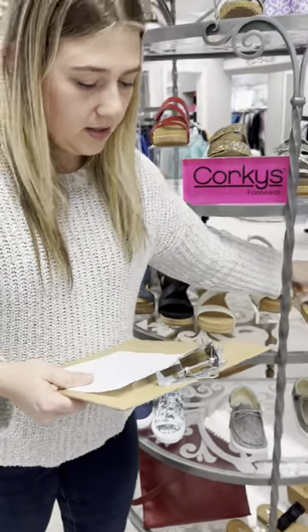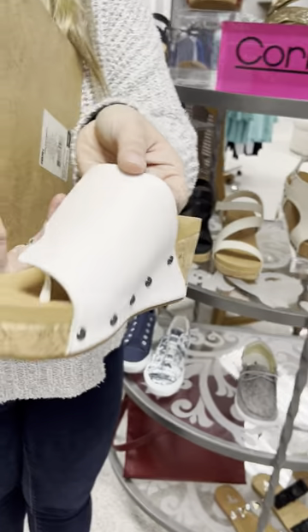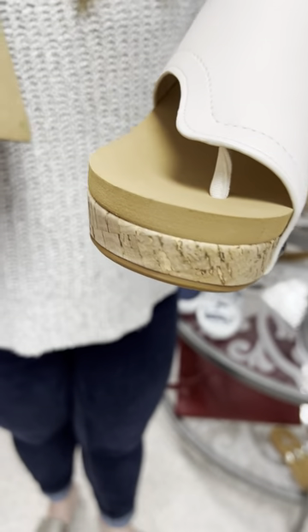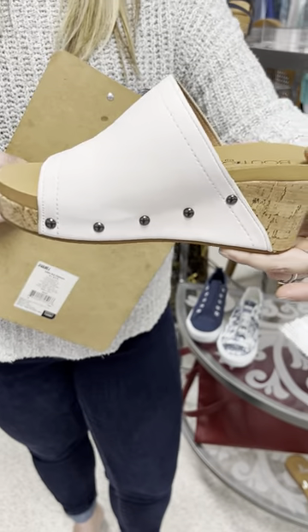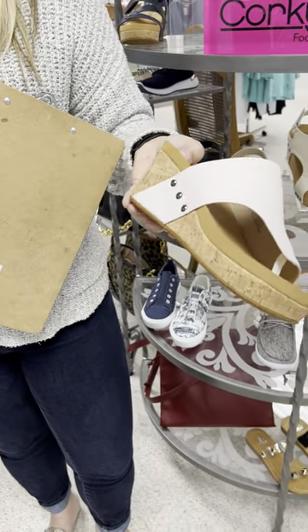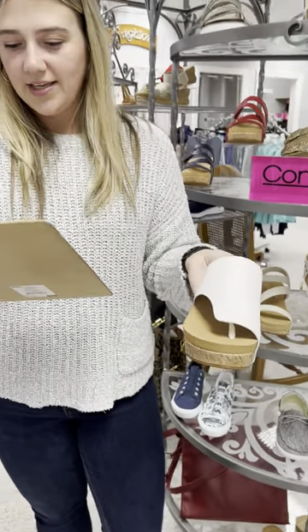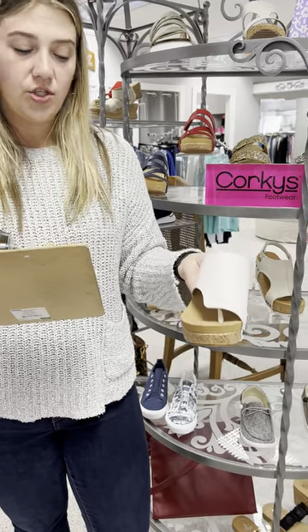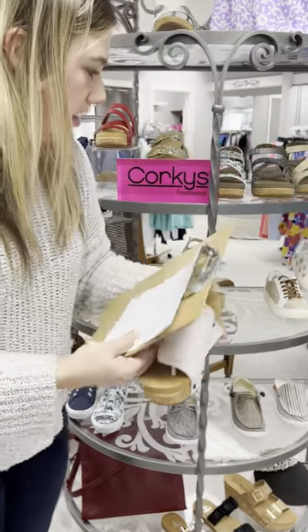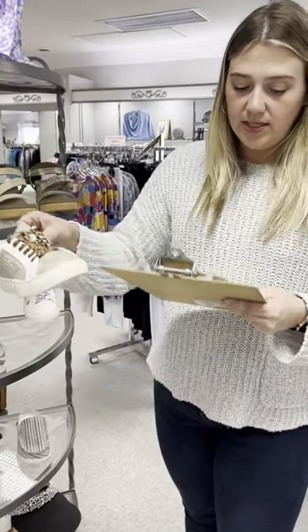Here is one called Flirty, and it's in ivory. This has a place for your toe to go through. It has been a great seller for us — also very comfortable to wear — and just like it says, it's flirty and cute. Priced at $68. I have a six, a seven, two eights, two nines, and a ten.